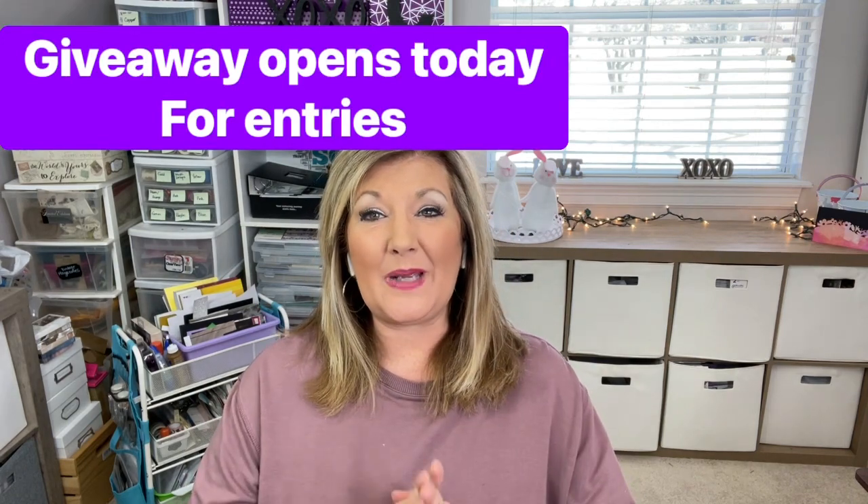Hi everybody, Cindy A. Lewis here, and I'm so excited for National Craft Month! March is National Craft Month and we're going to do a video a day — some sort of craft-related video every day this month. I welcome you to join me every day. Watch for those videos when they pop up. If you're not subscribed, you're going to want to subscribe, because not only are you going to get some great content and inspiration, but we're doing a giveaway, and today the giveaway is open. You'll be able to enter in the comments below this video.